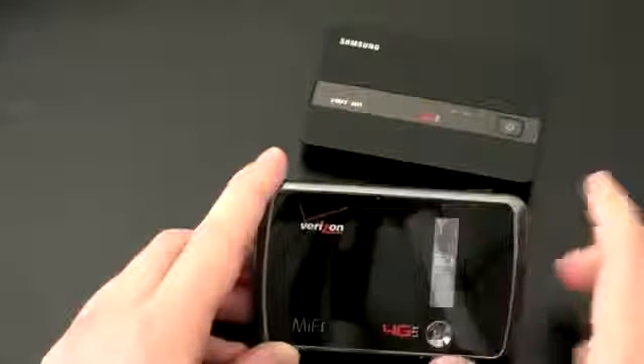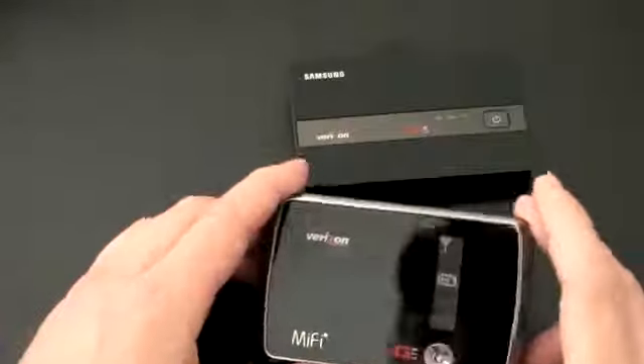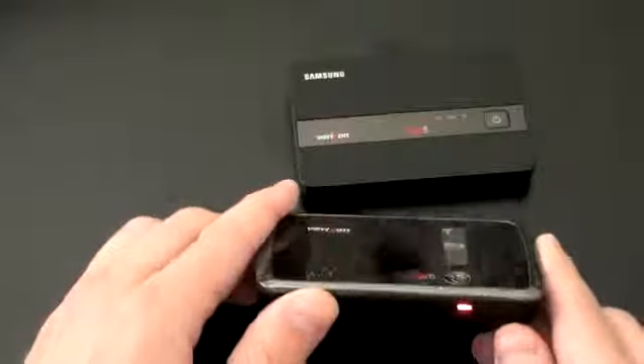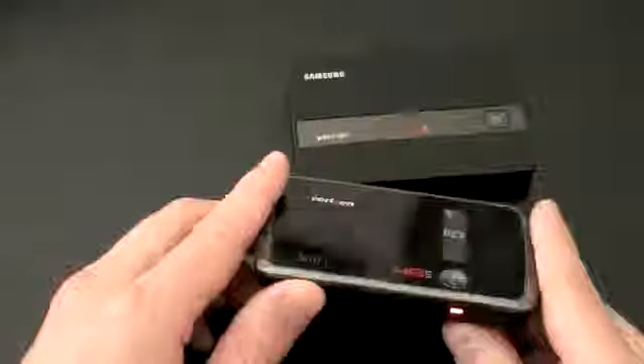One of the nice things about this device is you can actually see your signal strength. With the other device, you only knew if you were on 4G or not depending on the LED indicator light. With this, you can actually see whether or not you've got a 4G signal. Right in my office, 4G tends to go in and out, but if I go outside I get a pretty decent 4G signal.